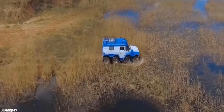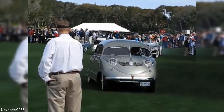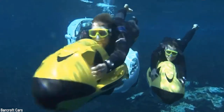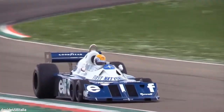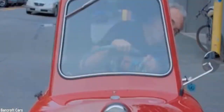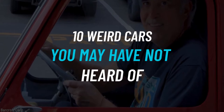Human ingenuity is a marvelous thing, oftentimes born out of necessity, sometimes the driving force being the pursuit of an advantage, and sometimes just because somebody was bored. The same applies to transportation — these cars might not be what you need or want, but all of them serve or served a purpose. So here are 10 weird cars you may not have heard of.